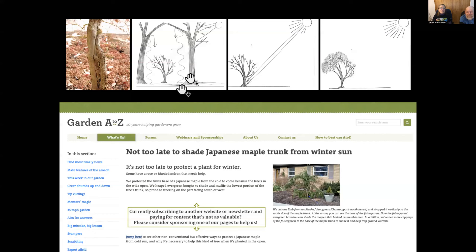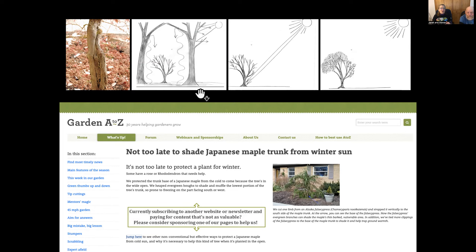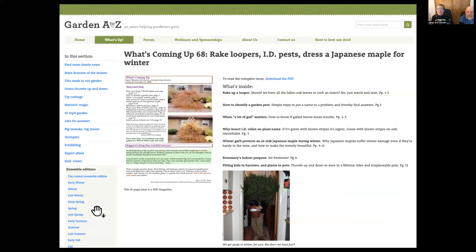Japanese maples are notorious for this — they're thin-barked trees, and so are birches and beeches. The side that faces whatever heats up in the afternoon — sometimes the side against the house because the house reflects off the glass — you'll see damage there. Japanese maples are supposed to live underneath other trees, where warmth re-radiating from bare branches keeps them protected. If you put them out in the open, that afternoon sun warms up one side and then kills it when it turns cold. We've used the Alaska false cypress, hemlock, and grass just to shade them; even burlap wrapped on the trunk can help.